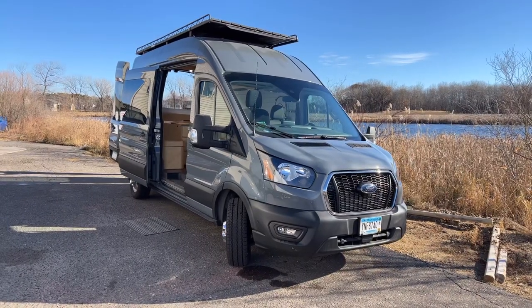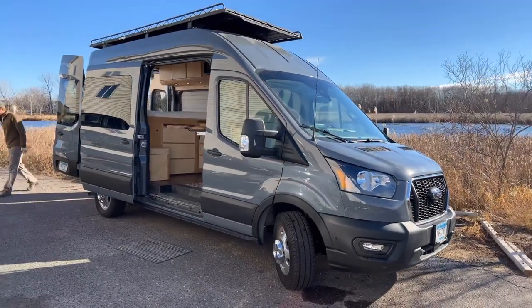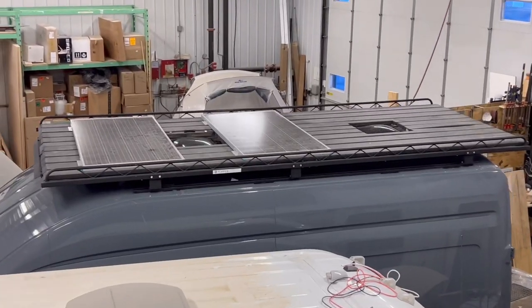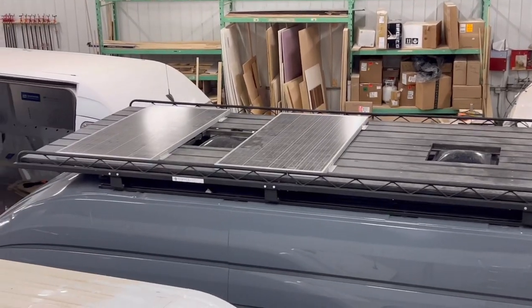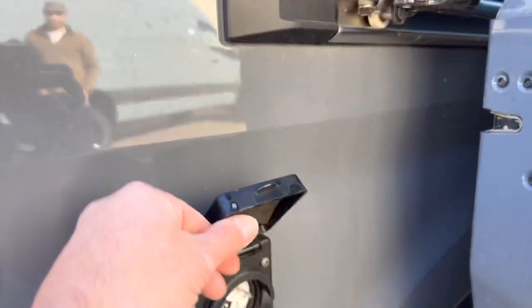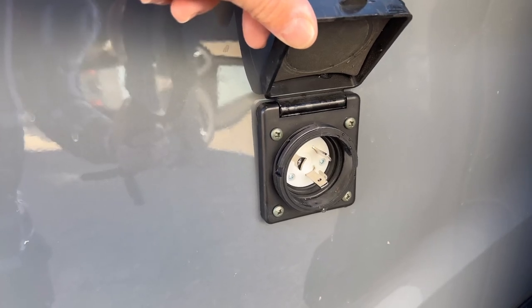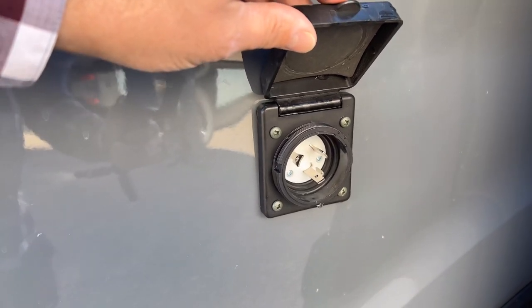Stepping outside to take a look around — we forgot to mention this is a 144 high top, not extended. Up on the roof we've got a deck, a couple of cutouts for the roof vents, and two 175-watt Rennergy solar panels up there that are charging our batteries pretty nicely right now. Moving around the outside — it's a nice gray color. Over here we have the shore power inlet. You can plug into this and the inverter will automatically switch over to charging the batteries, and then the power coming in from shore power will power all the outlets.